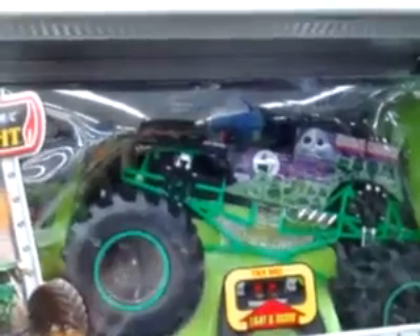Monster Jam! So you don't see that in the Traxxas. How much? So, that's about it folks. See you guys in the next video.